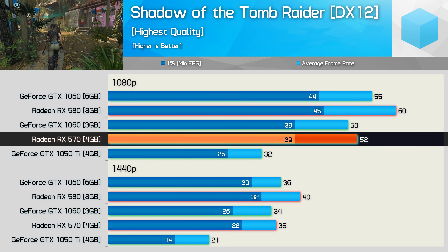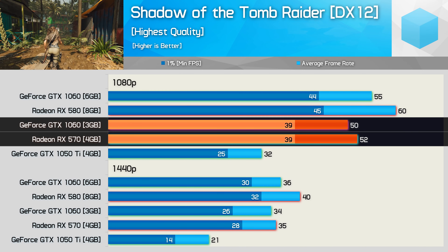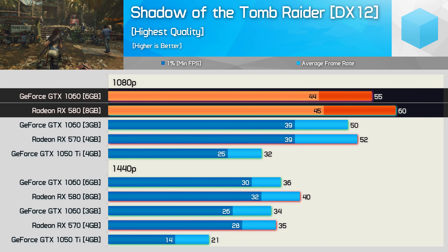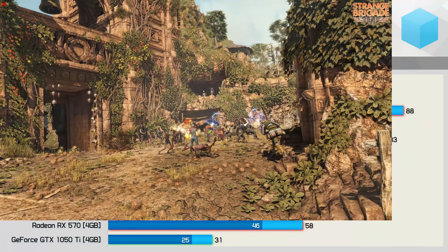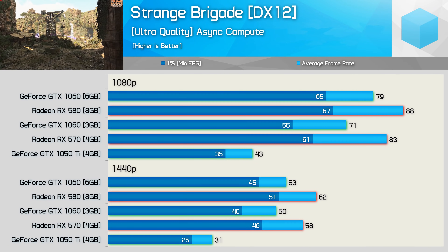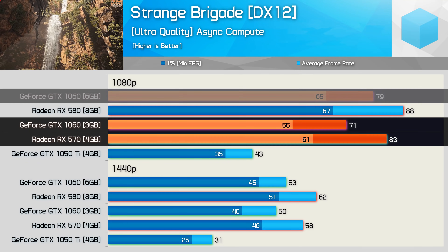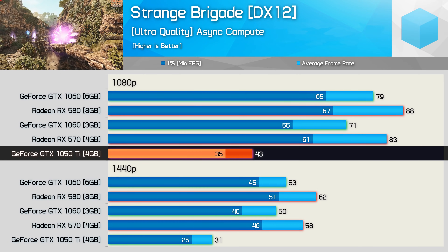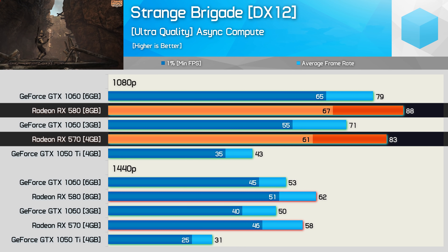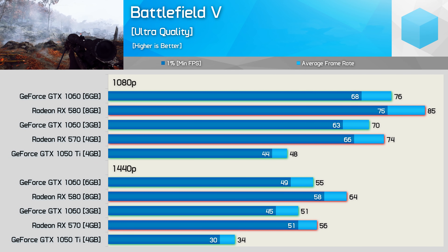Starting with Shadow of the Tomb Raider, the RX 570 is able to edge out the GTX 1060 3GB, though the margin is very small. The RX 580 is a good bit faster than the 6GB 1060, providing 9% more frames at 1080p. Next up, Strange Brigade is an amazingly well-optimized game, and although it is an AMD-sponsored title, it still works very well with Nvidia hardware. Here the RX 570 outpaced the 3GB GTX 1060 as well as the 6GB model, with the GTX 1050 Ti trailing by a country mile. The RX 570 was just 6% slower than the RX 580.